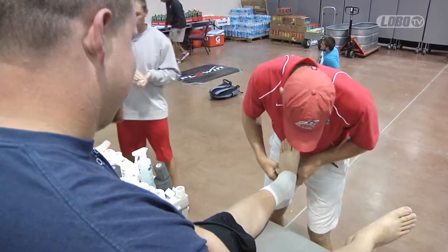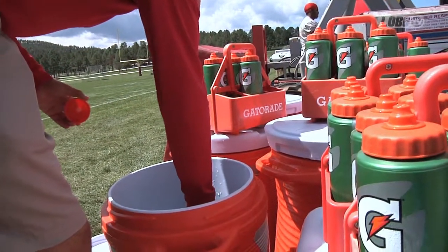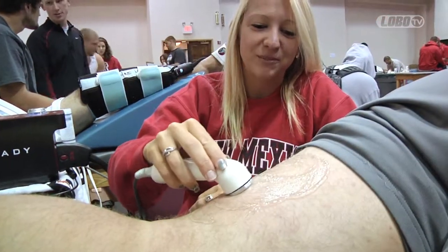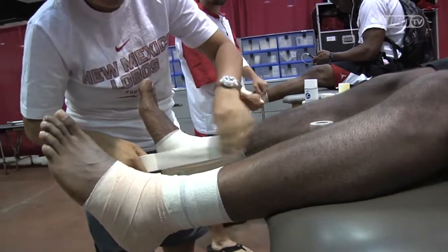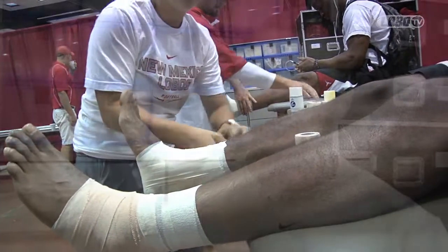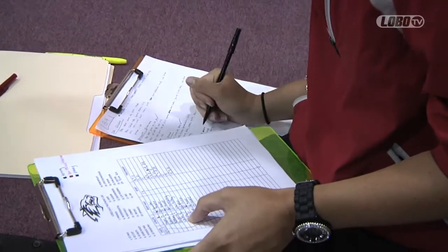We have three categories: a group setting up and preparing for practice with the hydration setups on the field, a treatment group taking care of all the pre-treatments before practice, and of course taping stations. We try to put someone in charge of those three areas each morning so everybody knows exactly their roles — trying to make it a well-oiled machine.